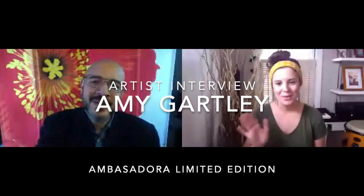Hello, Amy. Hey, thanks for joining us. I'm glad you could be here today. Yeah, thanks for having me.